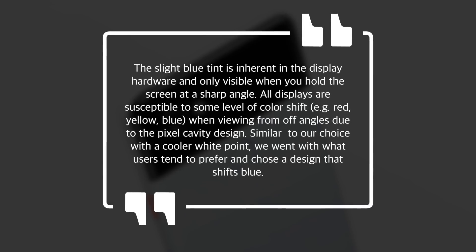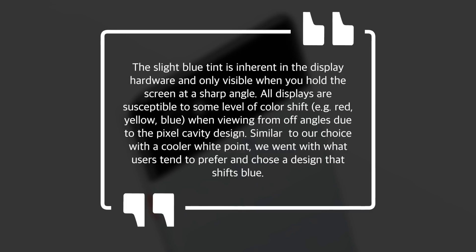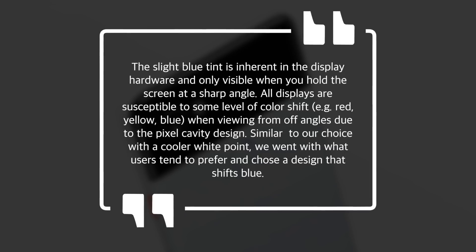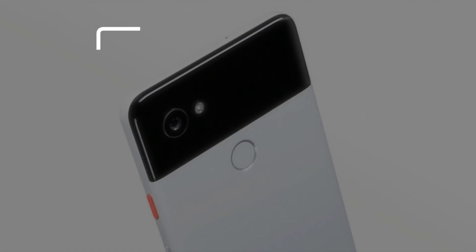The slight blue tint is inherent in the display hardware and only visible when you hold the screen at a sharp angle. All displays are susceptible to some level of color shift — for example, red, yellow, blue — when viewing from off angles due to the pixel cavity design. Similar to our choice with a cooler white point, we went with what users tend to prefer and chose a design that shifts blue. So is this something you can live with? Considering the blue shift on its own, I think so. It's glaringly obvious at first, but it's something I got used to quickly, and I think you're going to stop noticing it after a few days.